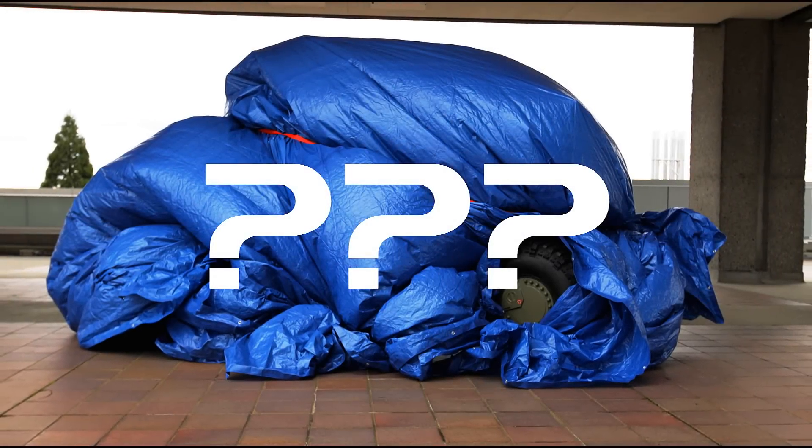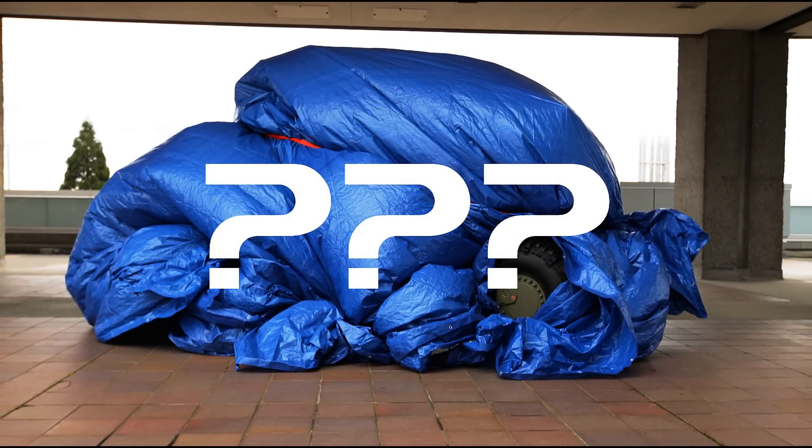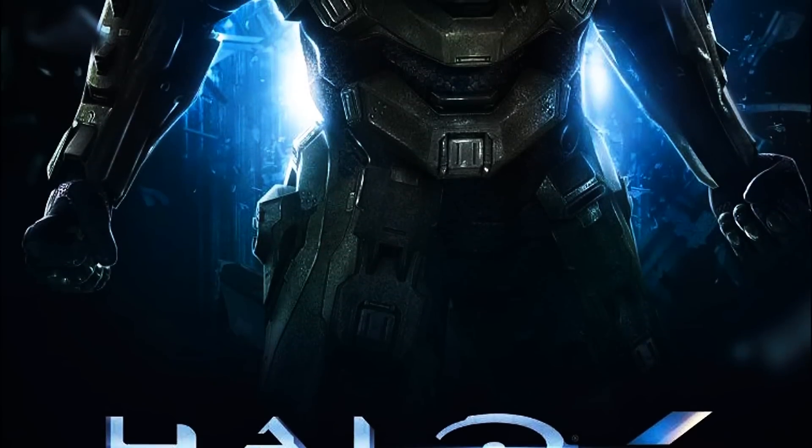Anyway guys, I just wanted to ask you — the community — what you think this vehicle is. It's probably going to make a huge appearance in the live-action web series, so post your ideas in the comment section below. Remember to comment, rate, subscribe, like — whatever you want to do to help get this channel more popular.